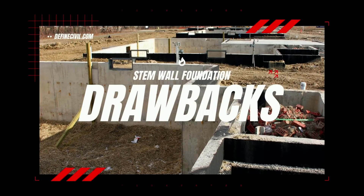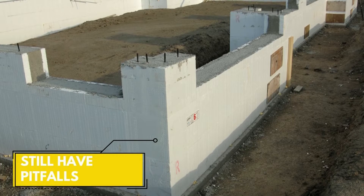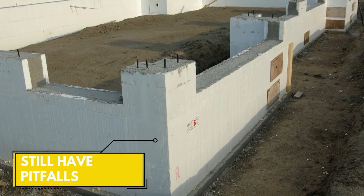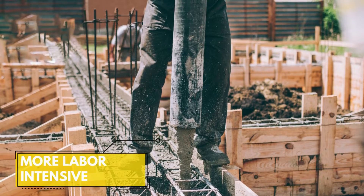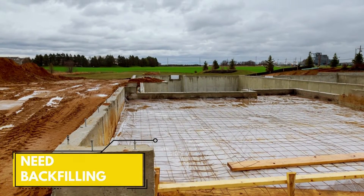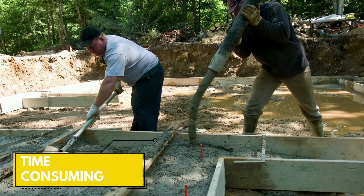But just like other foundation systems, stem walls do come with some pitfalls. Here are a few for your reference. First, they are more labor-intensive, requiring a high number of laborers. Second, backfilling is required. Third, they are more time-consuming.